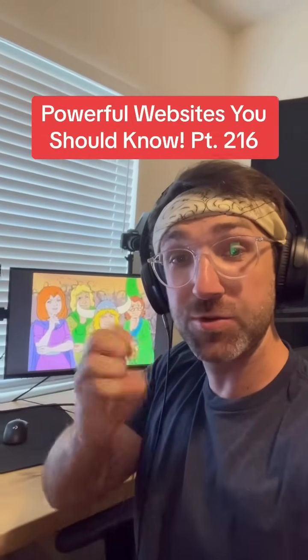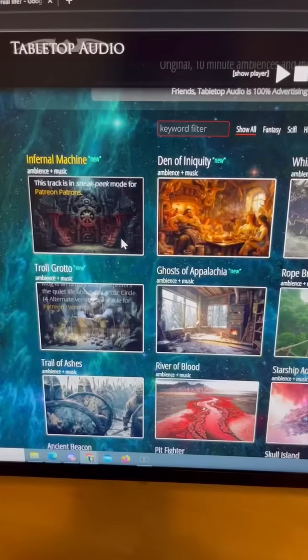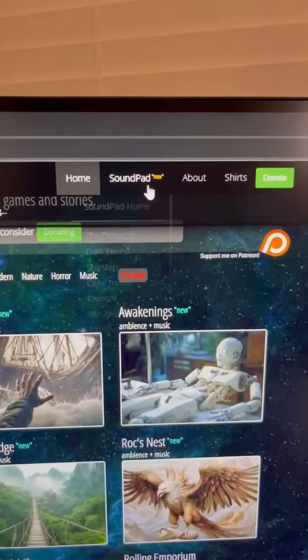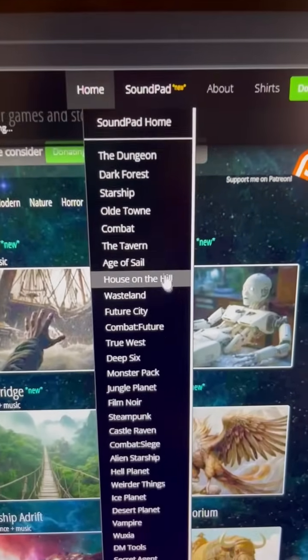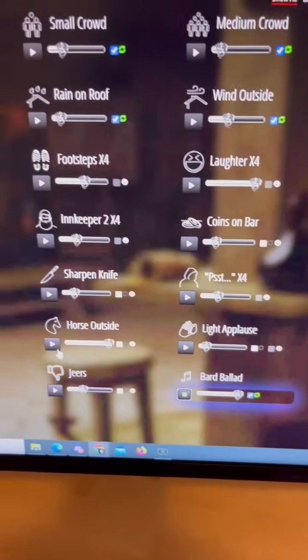Powerful Websites You Should Know, Part 216. Did you know if you go to this website, you can find tons of different ambient soundtracks for writing or D&D? You can also click on the sound pad up top and click on a setting — let's go to the tavern — and it will give you different sound effects you can play for your campaign.